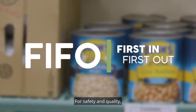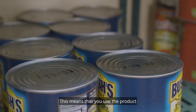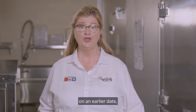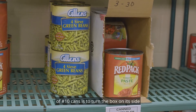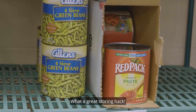For safety and quality, organize your storage areas using first in first out, or the FIFO method. This means that you use the product with the oldest date first. When products are received, mark the case with the date and place behind items received on an earlier date. A trick to storing partial cases of number 10 cans is to turn the box on its side and stand a can at the opening. What a great storing hack.